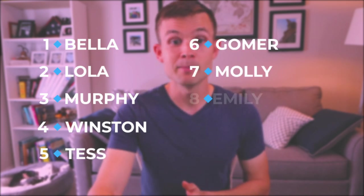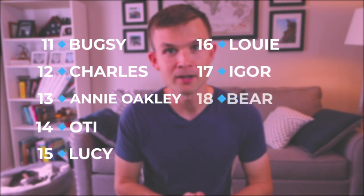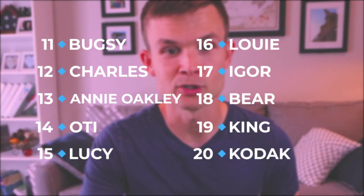Number one is Bella. Then we have Lola, Murphy, Winston, Tess, Gomer, Molly, Emily, Tiny, Piglet — those are the first ten. Then: Bugsy, Charles, Annie Oakley, Odie, Lucy, Louie, Igor, Bear, King, Kodiak — those are the first twenty.